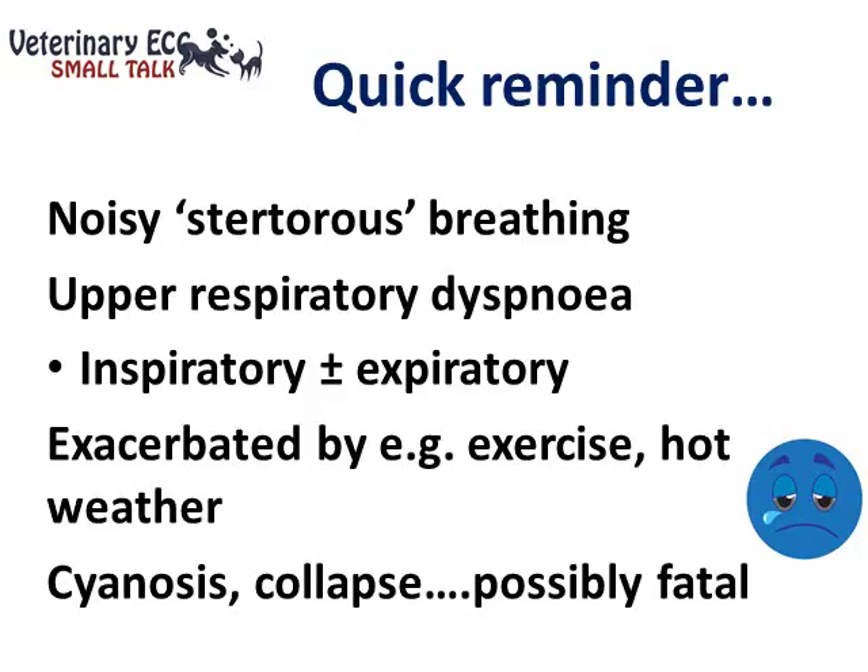As a quick reminder, these dogs breathe with that familiar noisy, stertorous or snoring type of sound, and they can suffer from upper respiratory tract dyspnea. This is typically inspiratory in nature, but some cases can also have an expiratory component, meaning the dyspnea takes on a mixed pattern.